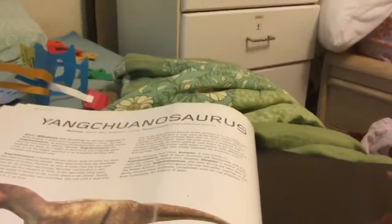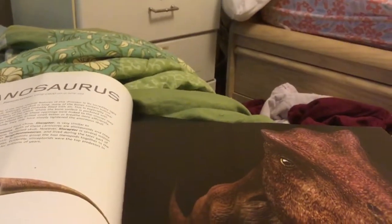This is a Yangchuanasaurus. It lives in China. And it's big as a T-Rex.